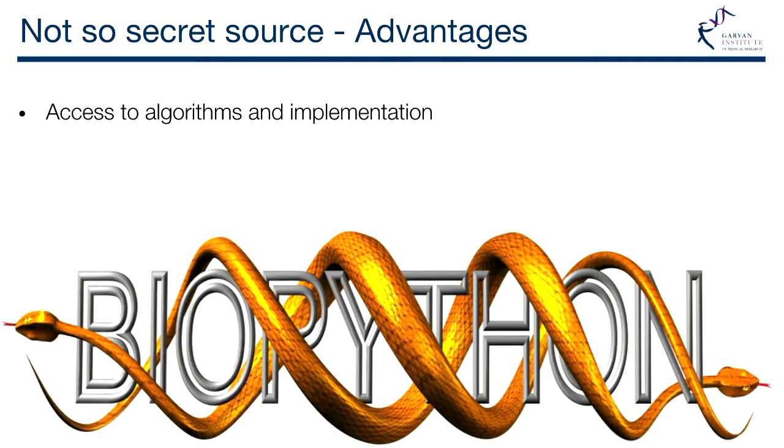The not-so-secret source of bioinformatics is that it's mostly built on open source platforms. One of the advantages is that when we go to look at something and how it works, we can actually go into the code, read it, understand it, and see how someone implemented it. BioPython, for example, is a set of libraries in Python that lets you ingest and process various file formats unique to bioinformatics — things like FASTQ files and FASTA files — and do some basic analysis.